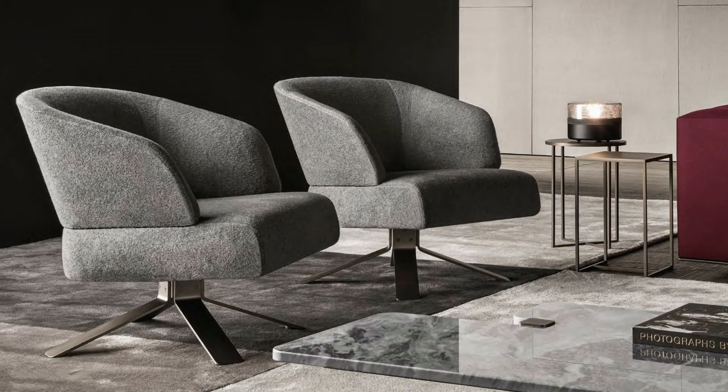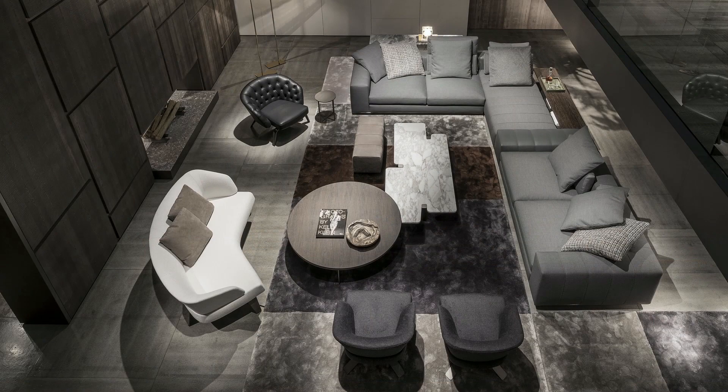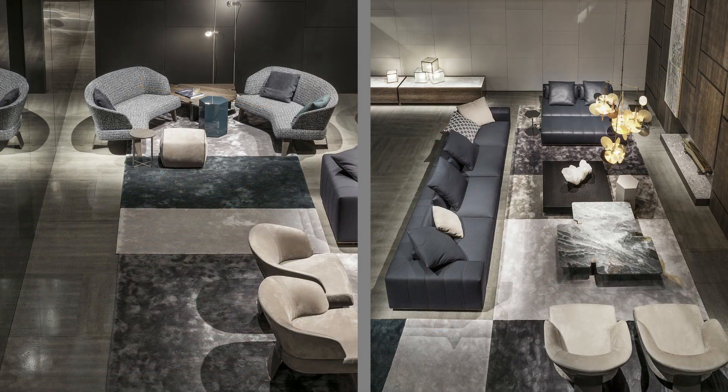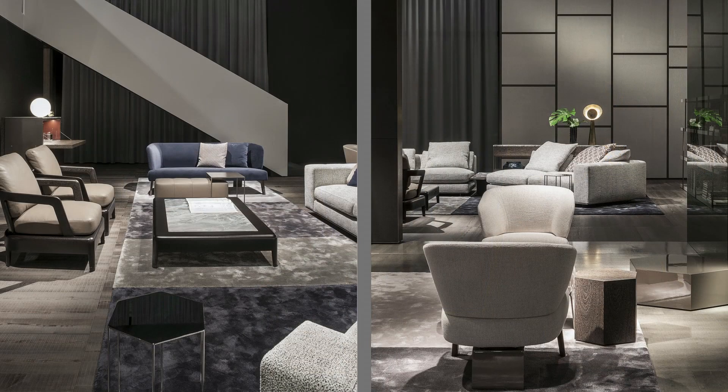Alongside the sofas we have done armchairs, different armchairs, tables, low tables, high tables, chairs for the dining table, dining tables, chest of drawers, and cabinets. The collection is done with the same attitude as in past years.